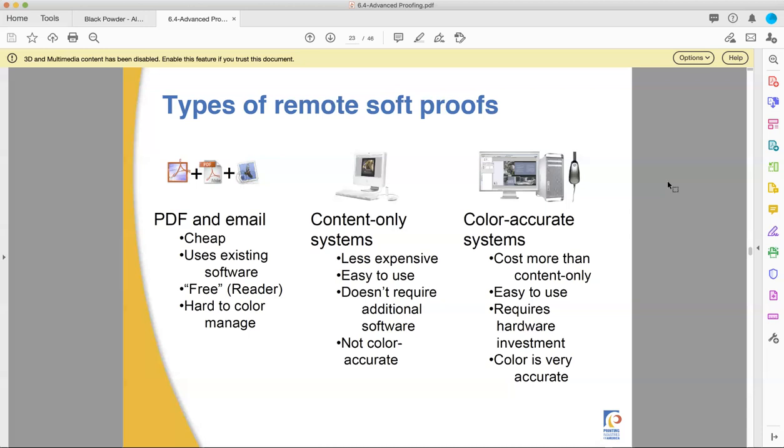And lastly, you have color-accurate systems, which are more expensive — they require special hardware and special software — but the color is actually accurate and controlled. You can then soft proof across the country, around the world, and someone can see an accurate representation of what they're going to get on their computer monitor. Really cool if you get to use it, but rather rare. In my many years — multiple decades in printing — I've never seen one of these in action, sadly. I always worked for smaller companies that never had access to this higher-end equipment.